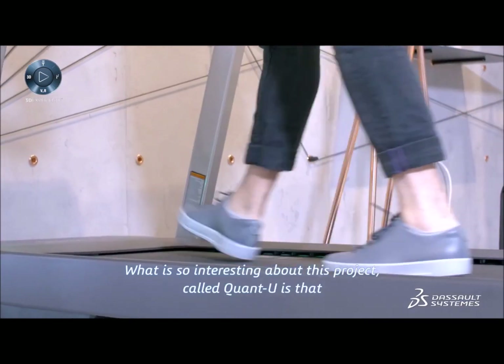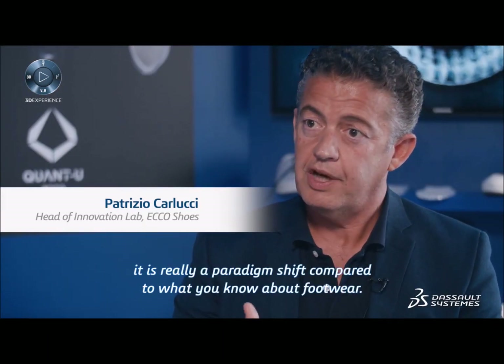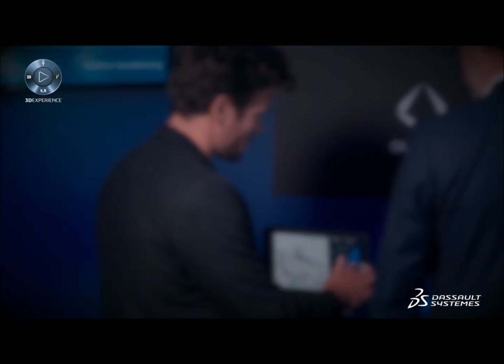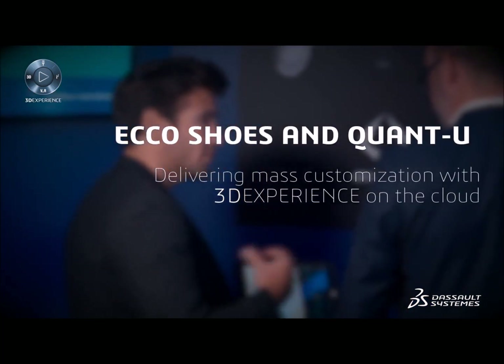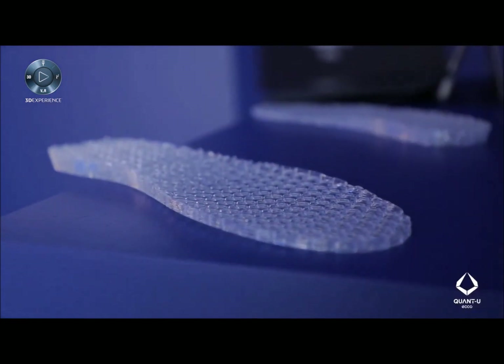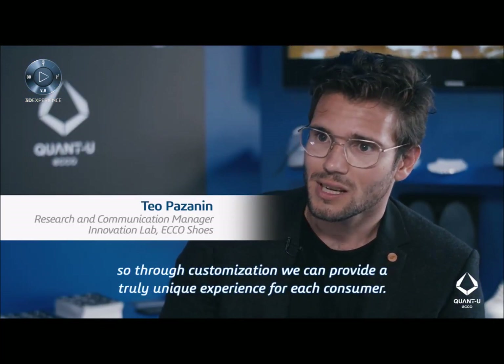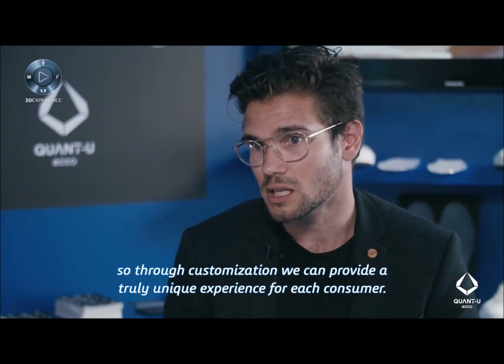What is so interesting about this project called Quantu is that it is really a paradigm shift compared to what you know about footwear. Shoes are made for the average person, but no one is truly average. So through customization, we can provide a truly unique experience for each consumer.